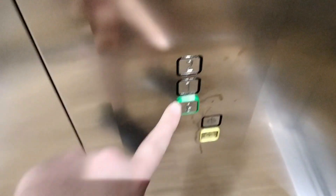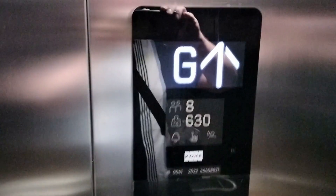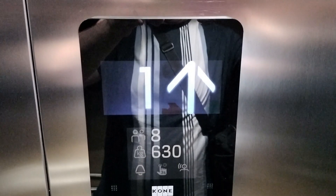This is the lift at Sidcup Library. Doors closing. KSS280 Ecodisc. Oh, that doesn't sound good.